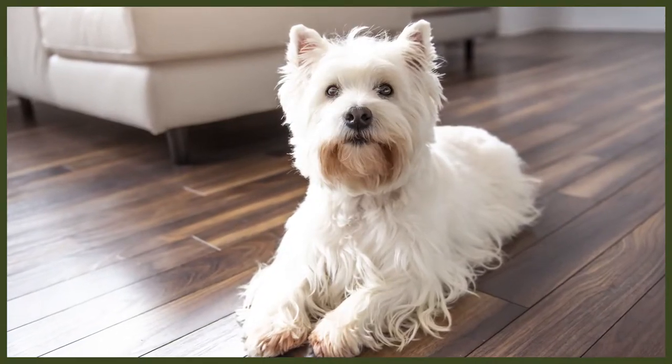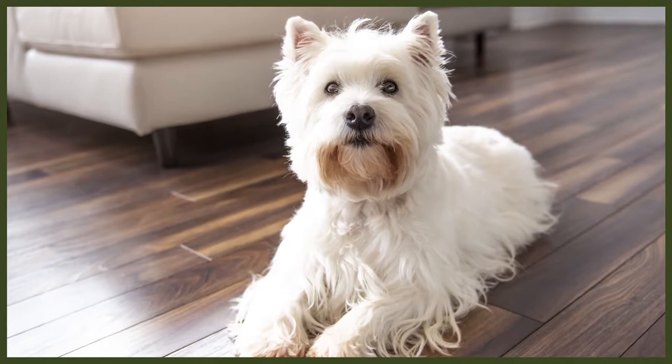Their bullet-shaped bodies and thin chests aided them in manoeuvring through underground caverns to chase their prey. There isn't a lot of evidence to determine the exact history of the Westies, but lots of researchers believe that they can be traced to the 17th century to a small breed of earth dogs that was given to the King of France.